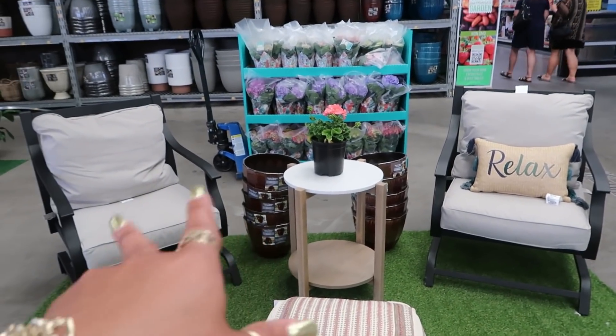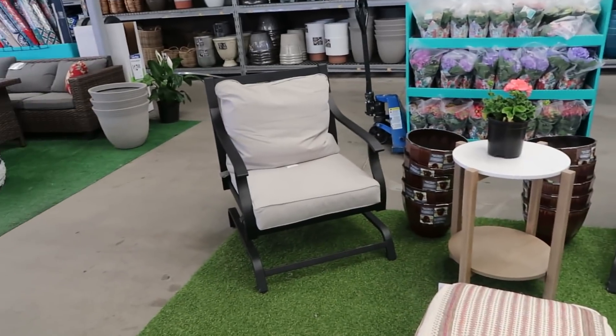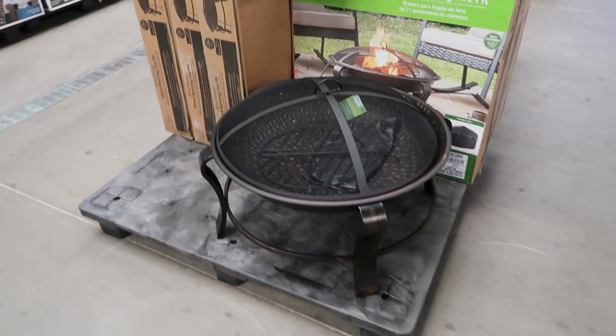These two chairs right here — I don't think they come with that table, I'm not too sure, but there's no price tag on any of this over here. The fire pit is $57 — not too bad. You have different ones.